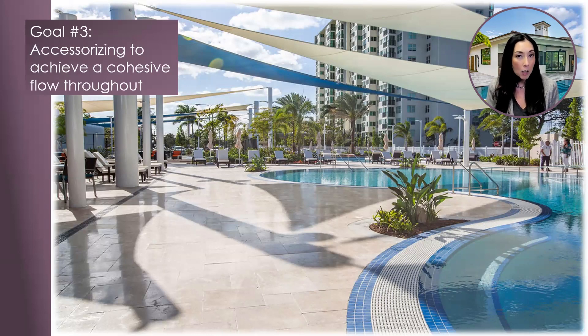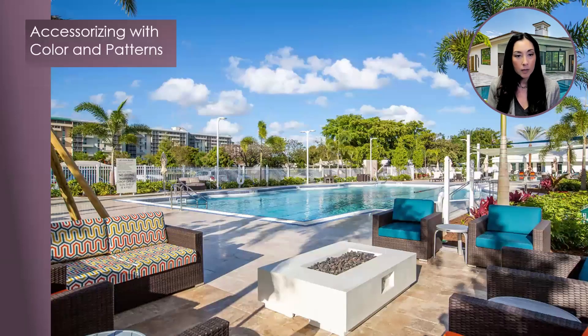Beautiful blues were added for the waterline tile and play off so nicely with the above shade sails. At another area of the project, a cozy vibe is established with walnut travertine pavers that were introduced to separate the pool deck from the intimate lounge area. Combining various material types and colors will add visual interest and create a cohesive flow when integrating the spaces.